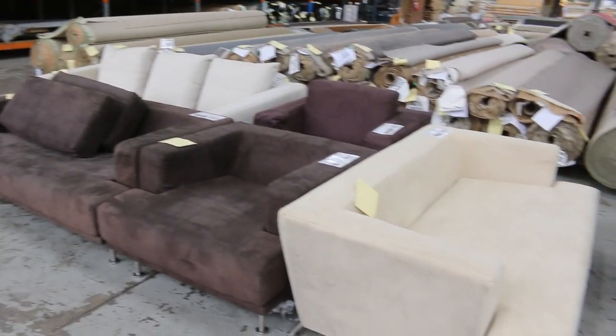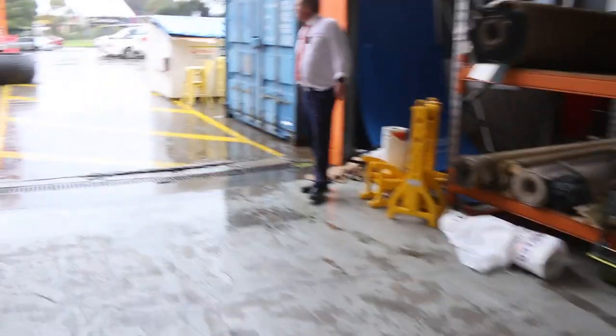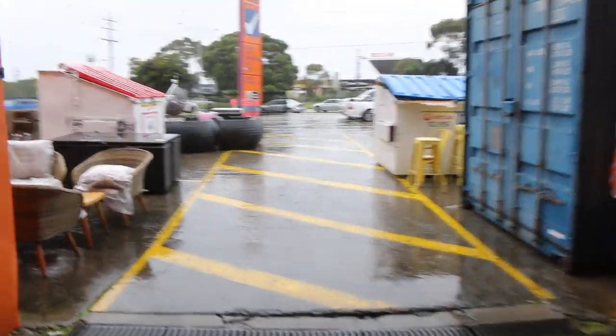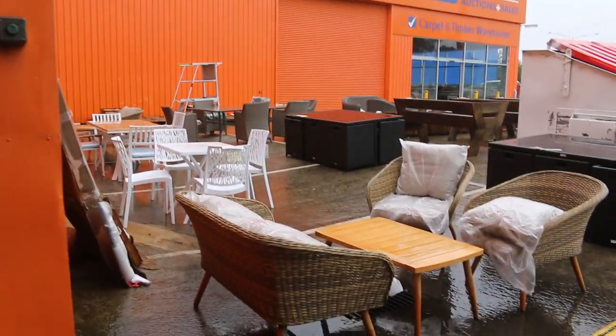There's a little bit outside — some outdoor furniture, a little bit of timber furniture. It's got a bit of rain around today. We'll get into that towards the end of tomorrow's auction as well, so there's some pretty nice bargains to be had out there.